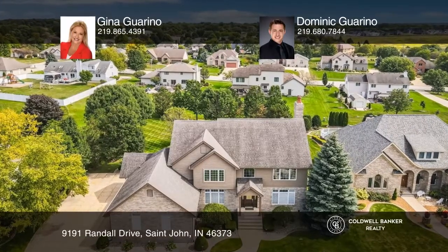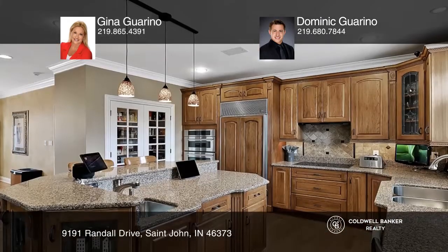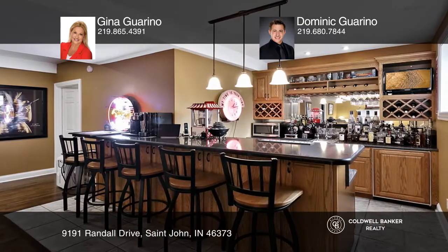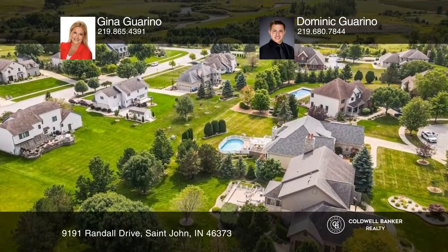Don't miss out on this luxurious two-story home situated on a serene lot in St. John's mature Shilton Hills subdivision. This four-bedroom, three-and-one-half-bath home includes a three-car heated garage, a well-appointed great room, an expansive kitchen, and an incredible lower level with an amazing theater room.